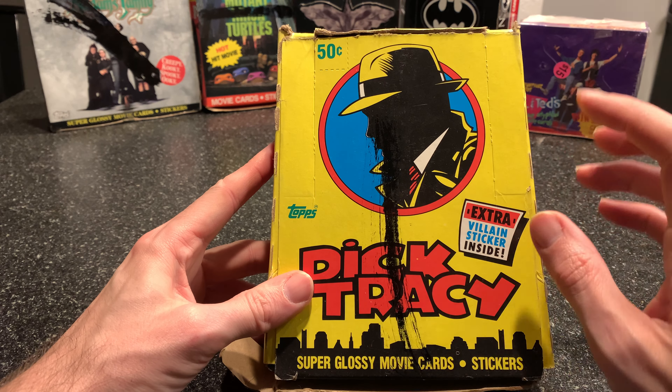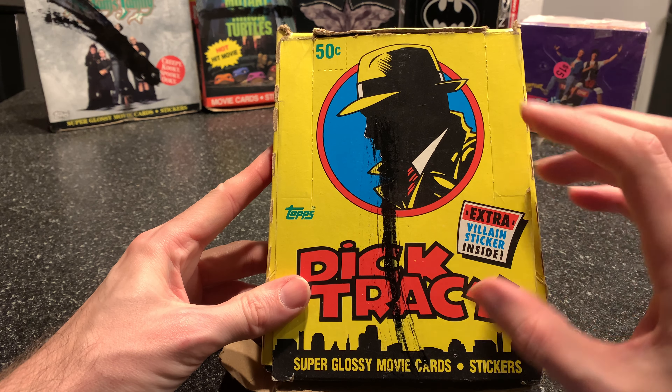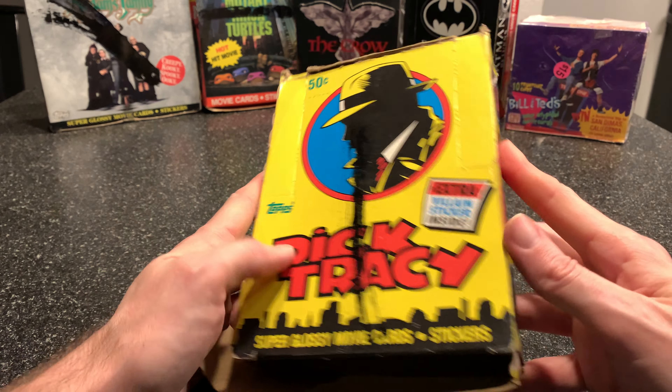Welcome back to a new series of episodes, guys and gals. Today we're looking at the 1990 film Dick Tracy, based on the old comic strip back in the — I don't know — 1300s or something like that.